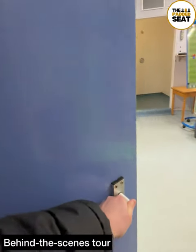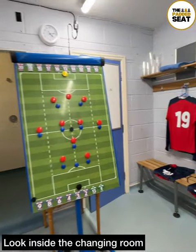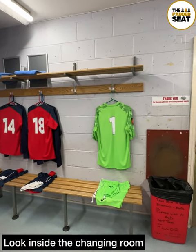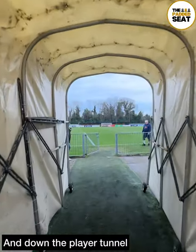On request, hospitality guests can go on a behind-the-scenes tour of the stadium. This did include a look inside the changing room, all looking very neat and tidy inside ahead of the players arriving. The tour then continued out of the changing room, where the players would be making their walk a bit later, and down the tunnel. Loads of character around the Beverly Stadium, and you gotta love the old-school tunnel.